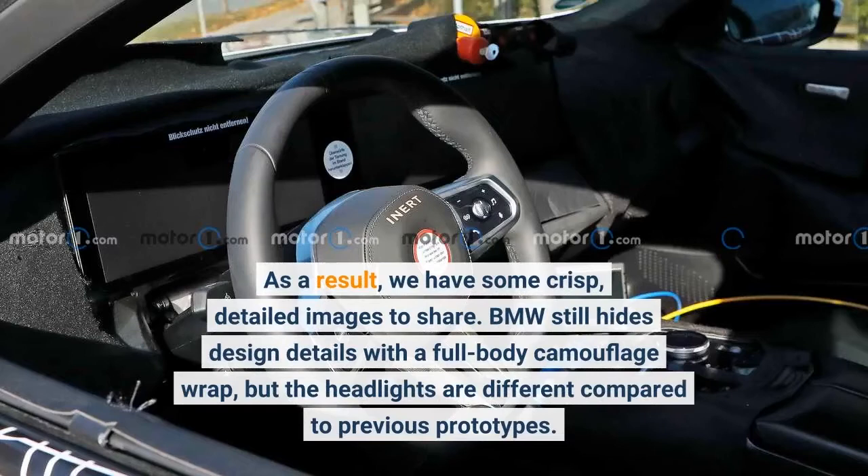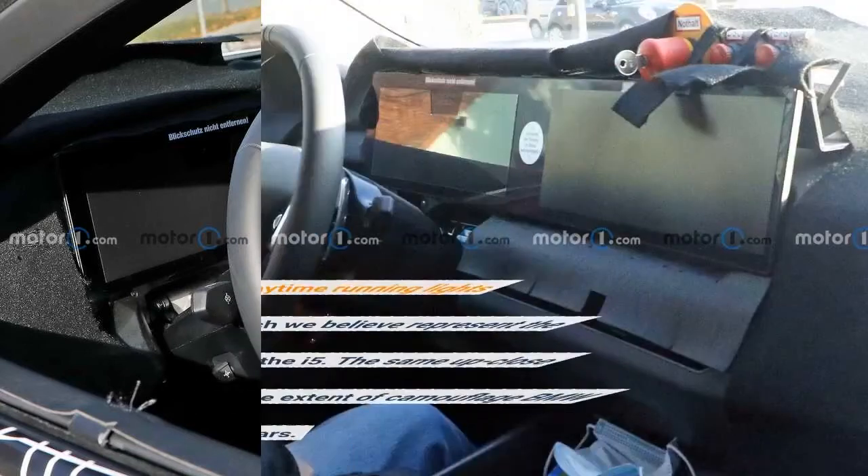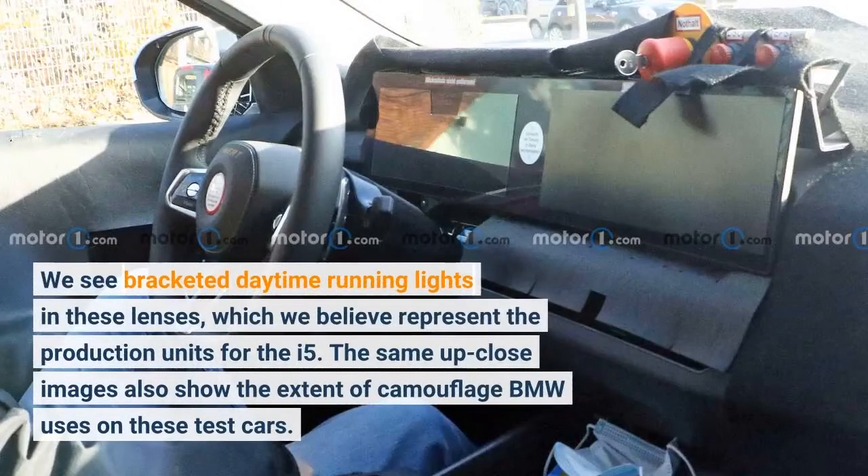BMW still hides design details with a full-body camouflage wrap, but the headlights are different compared to previous prototypes. We see bracketed daytime running lights in these lenses, which we believe represent the production units for the i5.